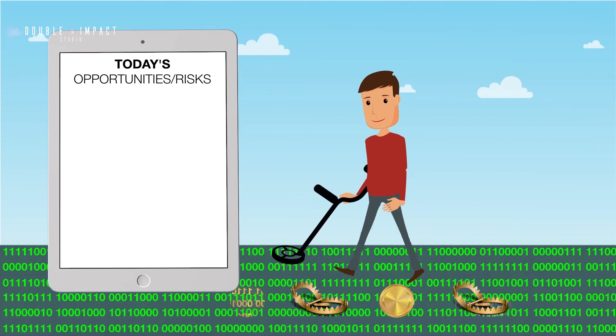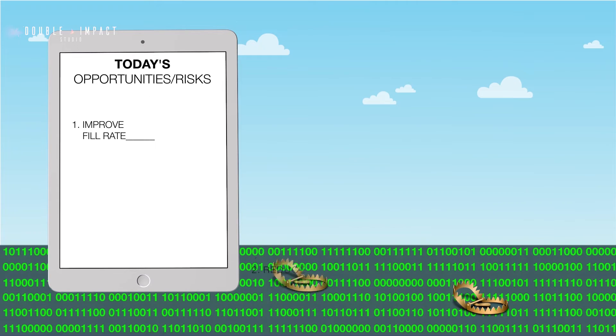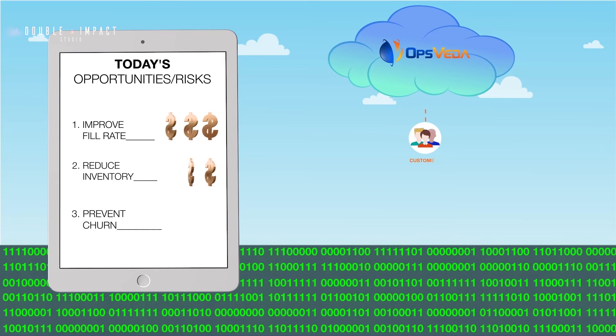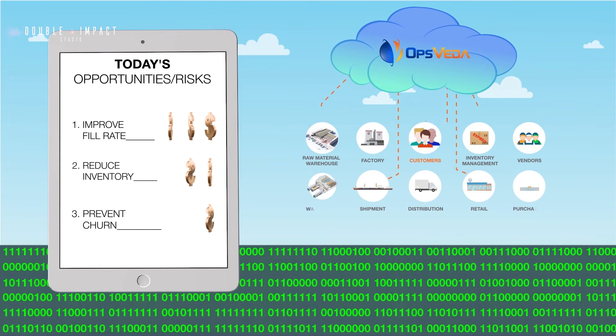Be it buying more time from customers to ensure a better fill rate, proactively reducing slow-moving inventory, highlighting a customer about to churn, or anything else that the chaos of business brings to you — whatever the opportunity or risk, OpsVeta presents the best decisions in a real-time environment.